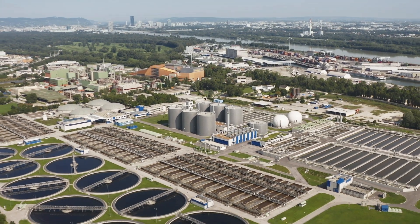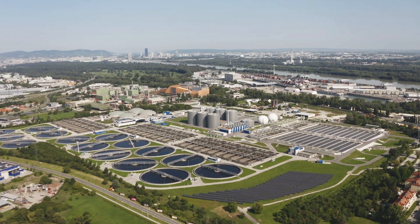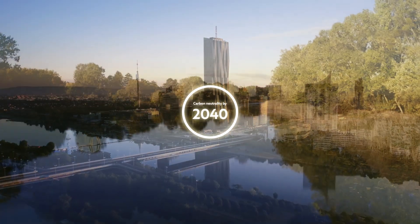The service we provide is a vital contribution to the effort of the city of Vienna to achieve its ambitious goal of carbon neutrality by 2040. Vienna's wastewater treatment plant produces both clean wastewater and clean energy, protecting our environment and preserving our climate in challenging times.